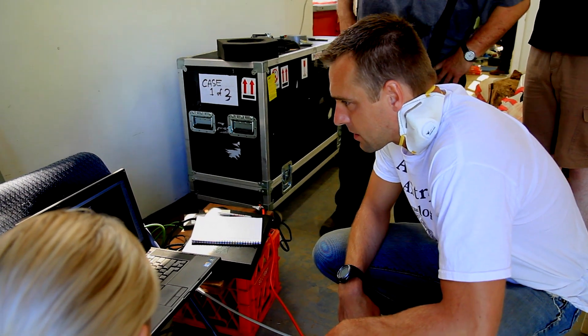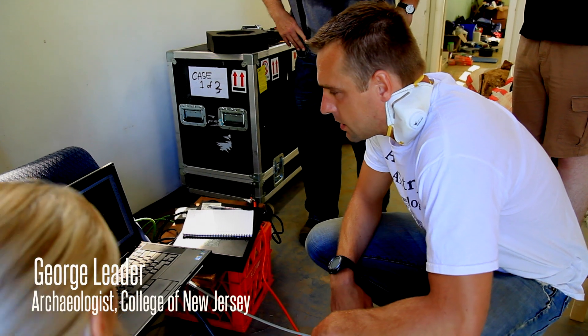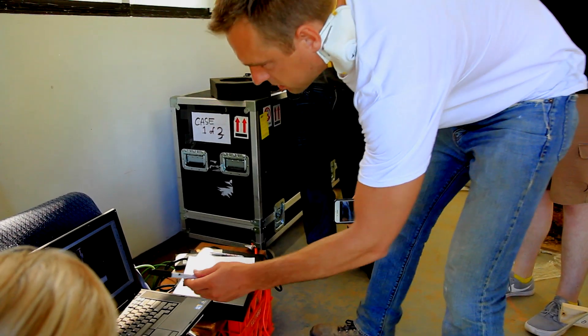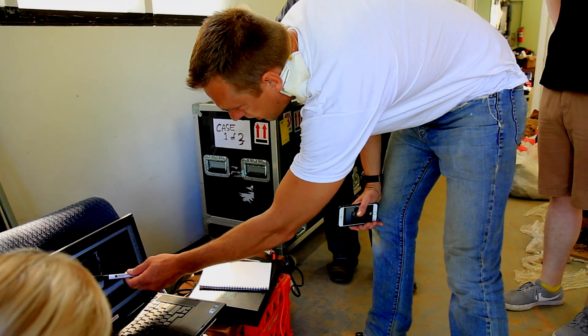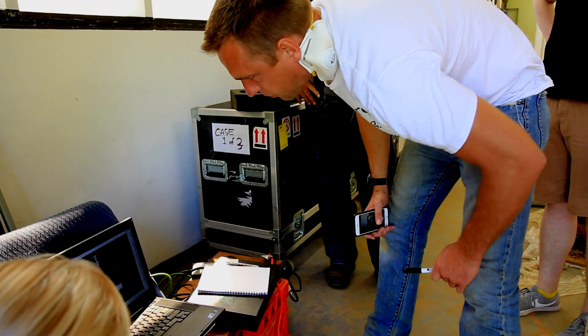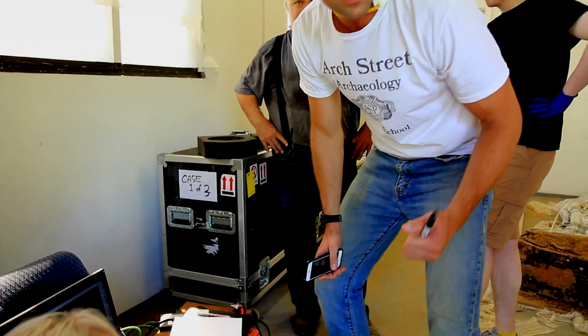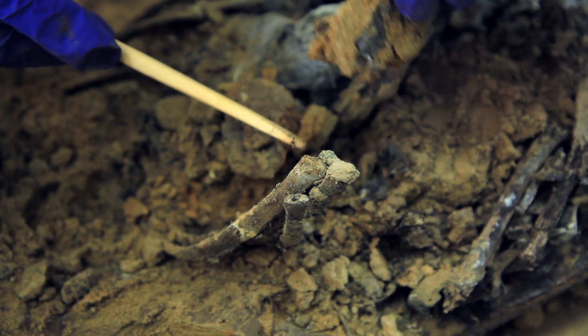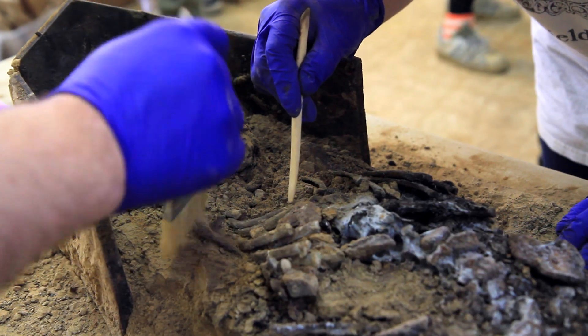It doesn't look like they're in any big clumps. This is fantastic because I would have had us digging so slowly through here. I would have been worried about hitting them, and as you heard, they might just be like dust at this point. We're trying to get an idea of who these individuals were.